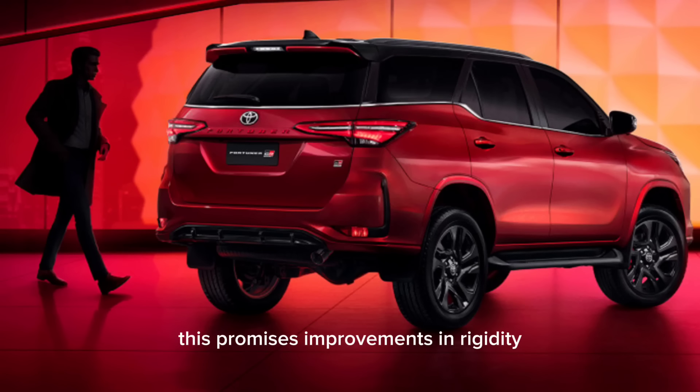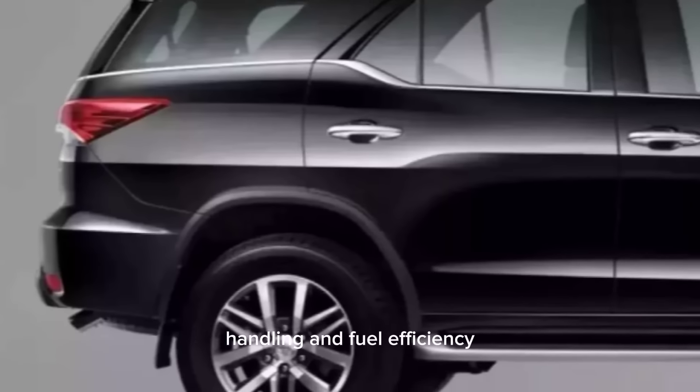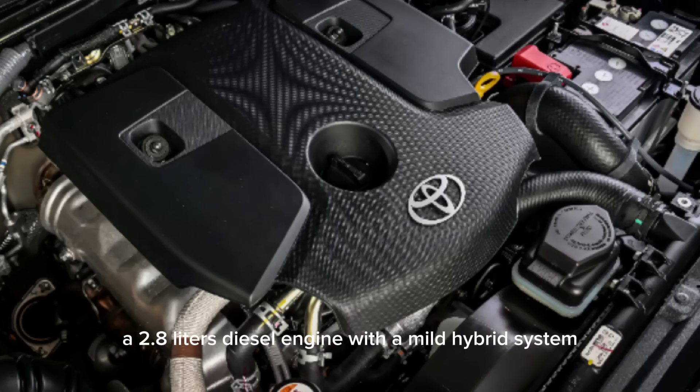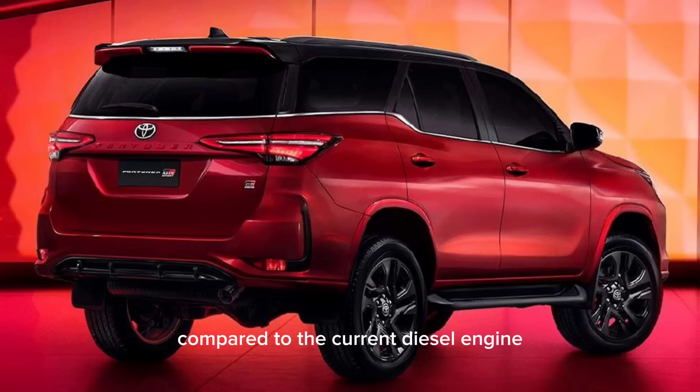This promises improvements in rigidity, handling, and fuel efficiency. On the powertrain front, a 2.8-liter diesel engine with a mild hybrid system, named GD Hybrid, is expected for several markets. This should offer better fuel economy and torque compared to the current diesel engine. Gasoline engine options might also be available depending on the region.